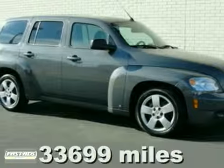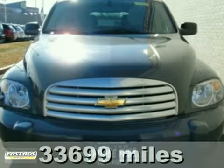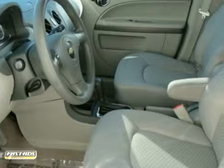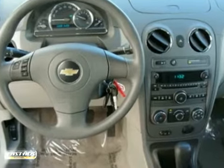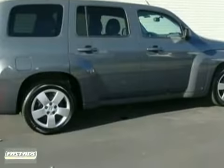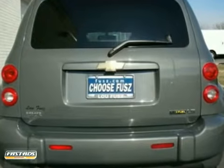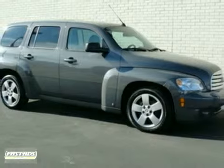Chevrolet has outdone itself with this terrific looking 2009 Chevrolet HHR. It just doesn't get better at this price. It gets wonderful gas mileage, which will make this fantastic HHR a favorite among our buyers. A wealth of standard amenities means you no longer have to sacrifice. This SUV really is loaded up with great stuff. Come take a look.